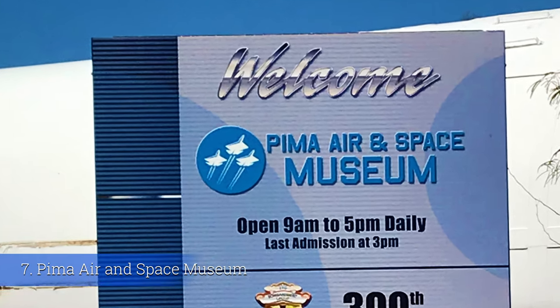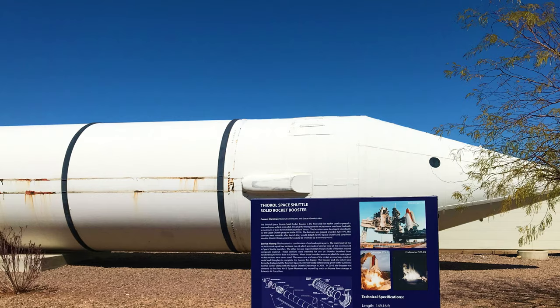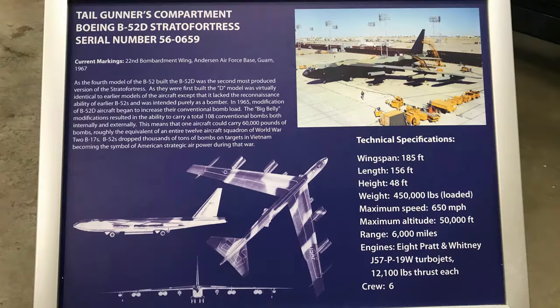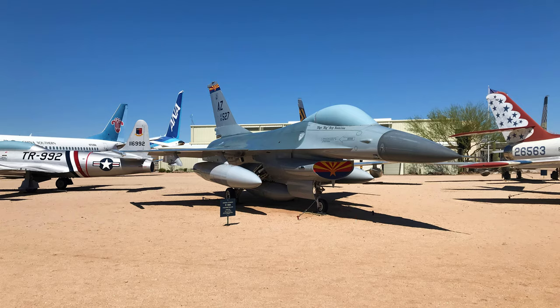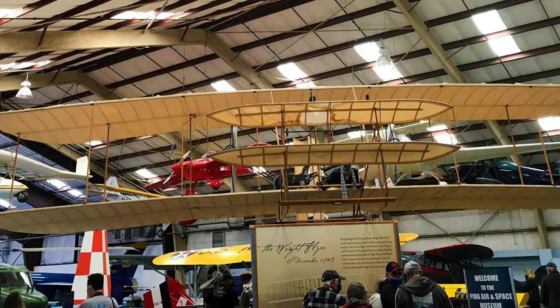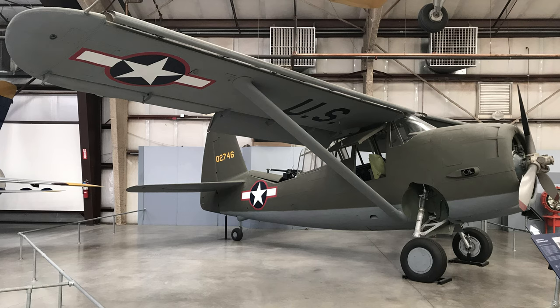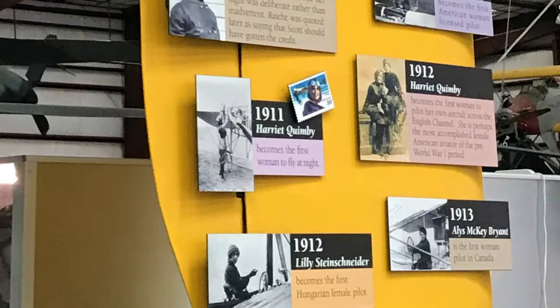Number seven: the Pima Air and Space Museum. Tucson is home to the Davis-Monthan Air Force military base, and Tucsonans love their airplanes and aviation — we even have air shows to prove it. The Pima Air and Space Museum is one of the largest non-government-funded aviation and space museums in the world, featuring over 350 historic aircraft spanning across 80 acres. There are currently six indoor exhibits, or six hangars, three of which are dedicated to World War II. If you love airplanes, helicopters, rocket ships, or if you're just a history buff, check out Tucson's Pima Air and Space Museum — you will not be disappointed.